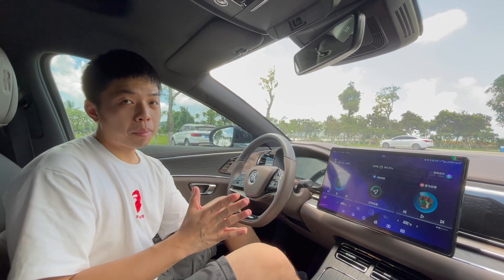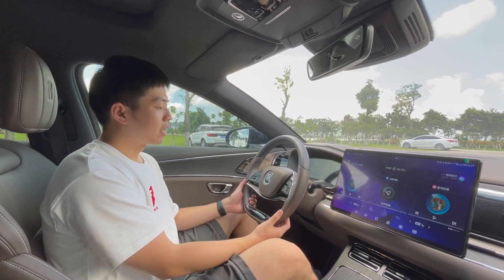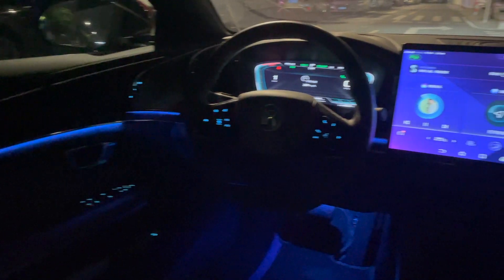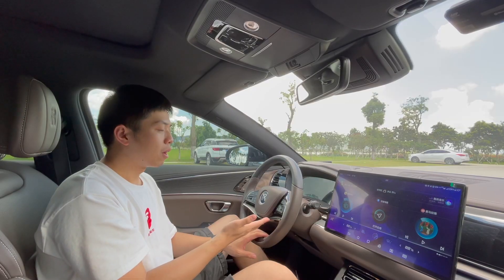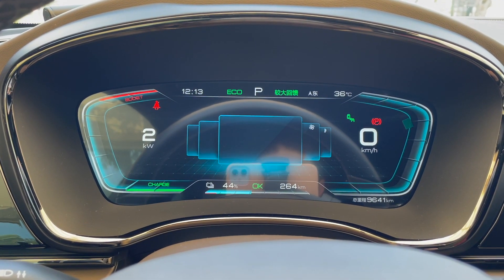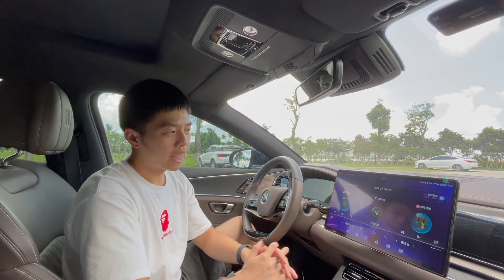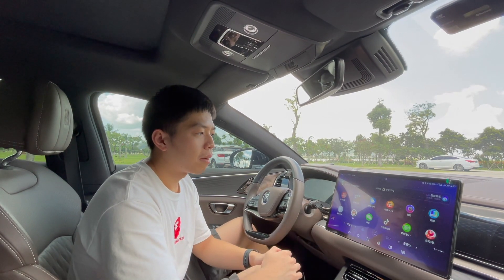I'd like to talk about the infotainment screen and interior design. The steering wheel is not very sporty — it feels like the last version of the Mercedes S-Class, a two-spoke steering wheel covered in leather. It has a very luxurious, comfortable, and thick feel, though definitely not sporty. Older generations may like this design. There is also a large infotainment screen that is very informative and shows a lot of driving details. It is basically the same size as the Tesla Model 3's screen and is based on an Android tablet, so you can download apps.